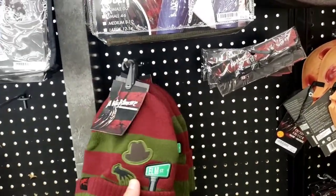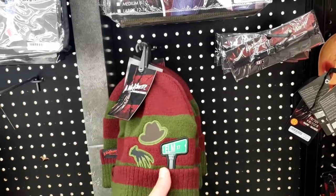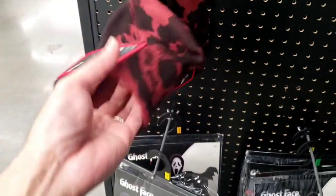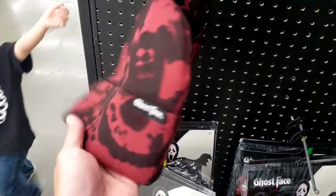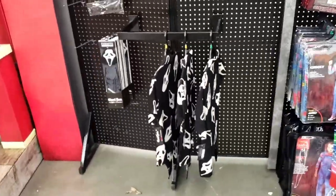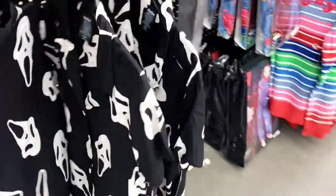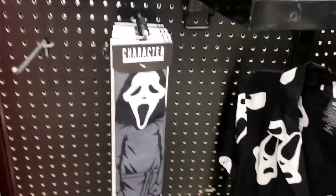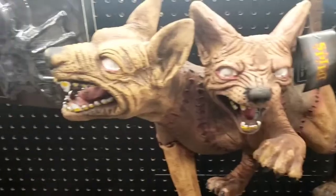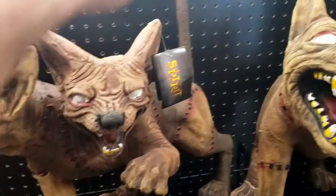Nightmare on Elm Street beanie — and I'm a beanie guy, I love this, I'd probably get this. It's got a picture of his glove, his hat, and a street sign on there. Ghost faced beanie — I'm going to get this one. See, it's got ghost face on the back. These seem to be very popular this year. The tie shirts right here — this one's the ghost face tie shirt. And you've got the ghost face socks, Friday the 13th beanie.